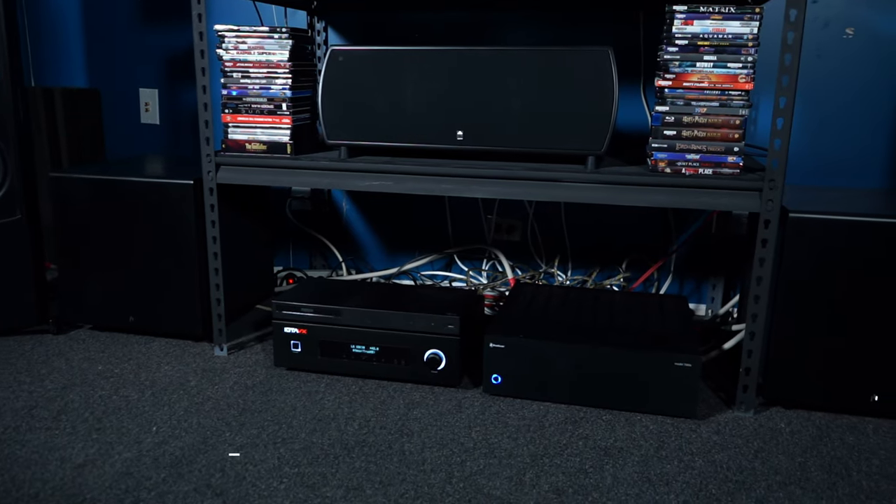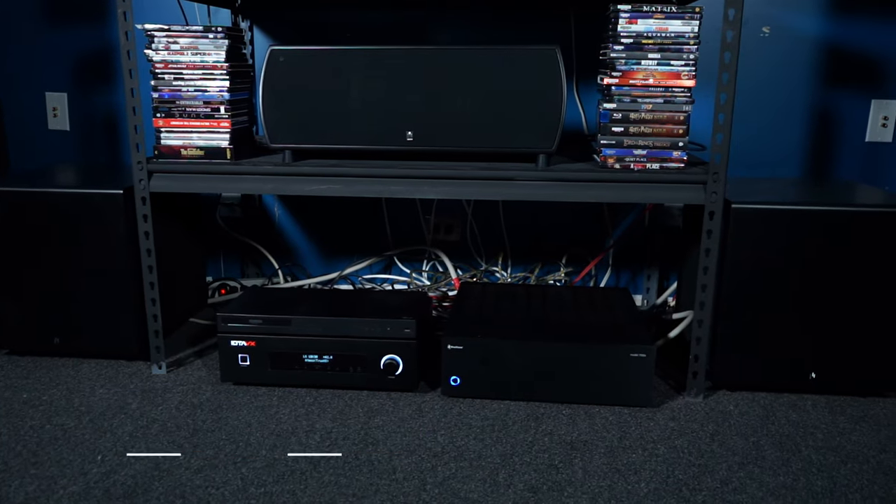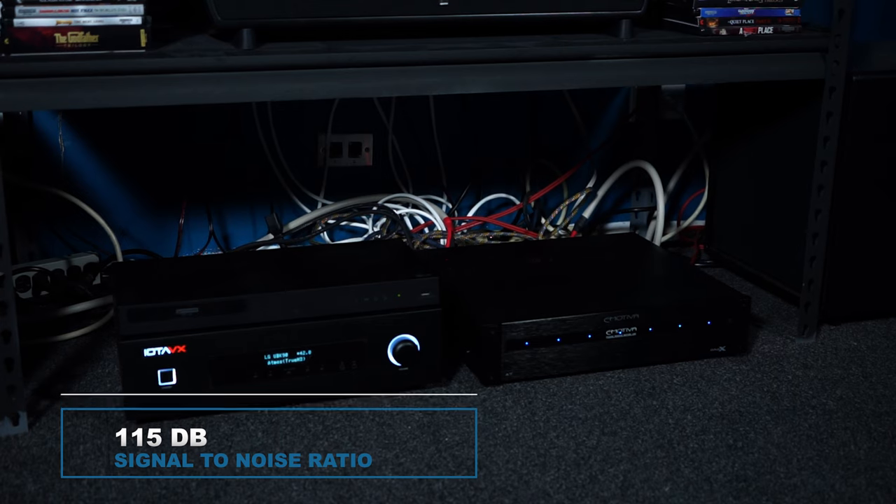The 7000X's signal-to-noise ratio is rated at around 111 to 112 decibels, while the A7's signal-to-noise ratio is at 115 decibels when dealing with an 8 ohm load.